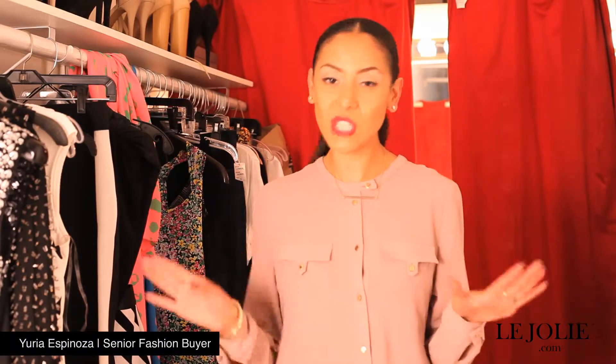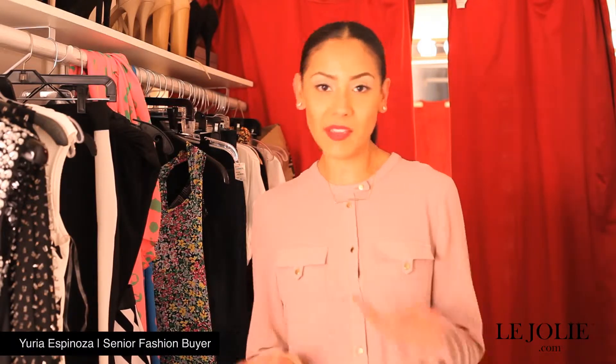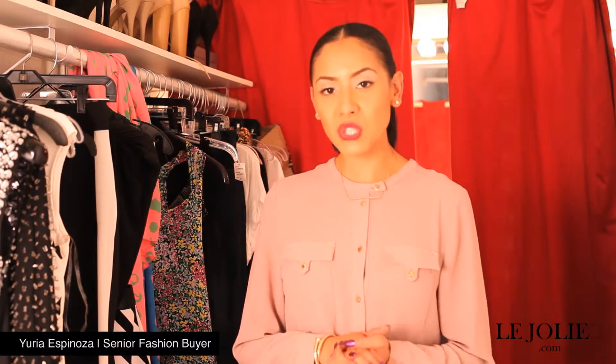Hi, I'm Yuria, senior buyer here at Led Jolie. Today I'm going to speak to you about one of the coolest, hottest trends out there — the black and white combo that you see everyone rocking, everyone from Quinn to Quinn.